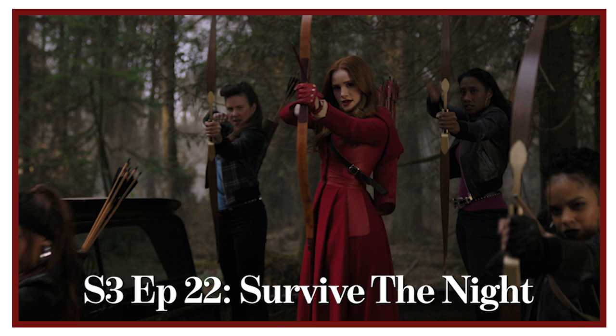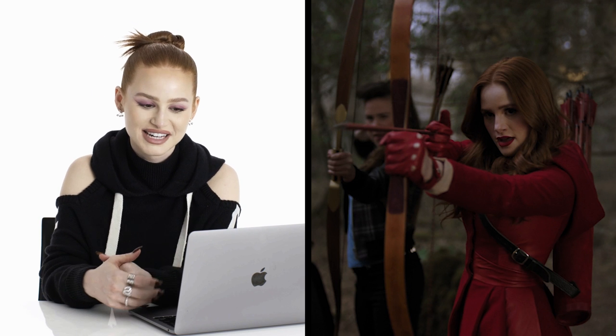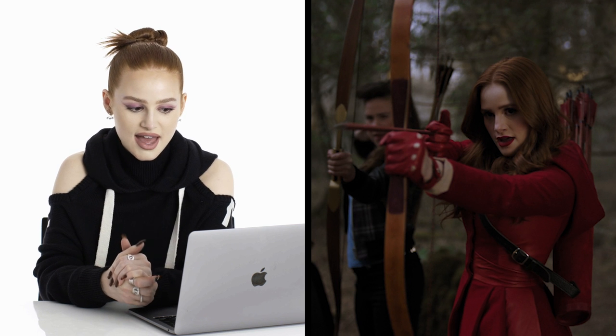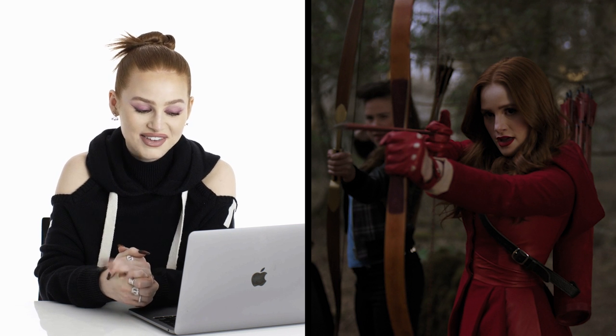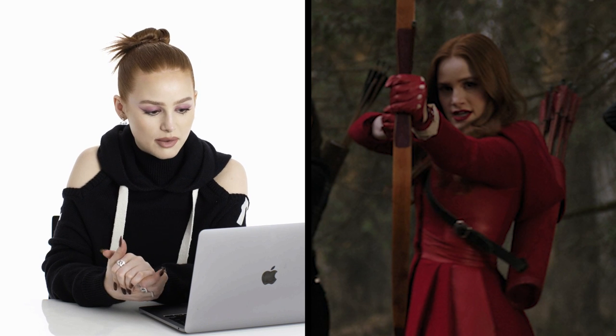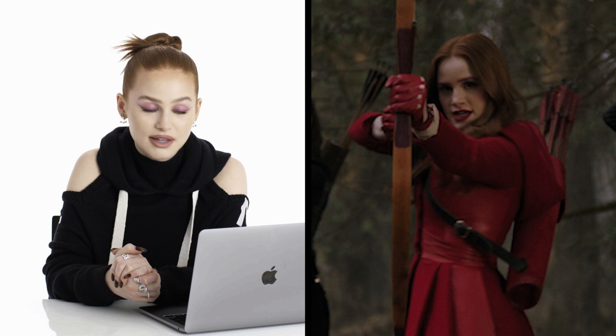My archery outfit. This is from Season 3, Episode 22, Survive the Night. This jacket was custom made for me by the costume designer. Most of my looks are — I'd say about 50% of them are made by the costume designer, and they are amazing seamstresses who work nonstop and so well. This is actually warm — one of the only outfits I've ever worn on the show that I can say is warm, maybe sweaty even. And it's worn with these great red leather gloves, and I do archery in it.